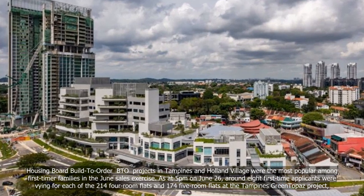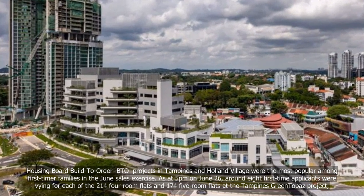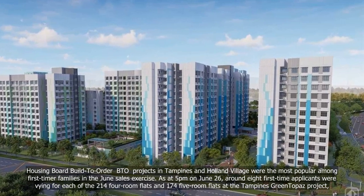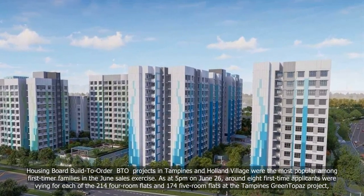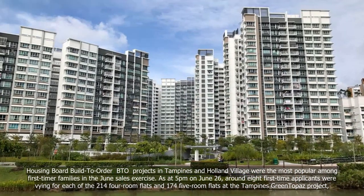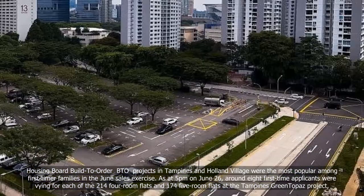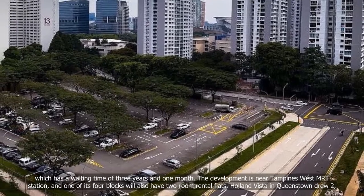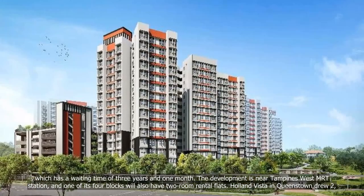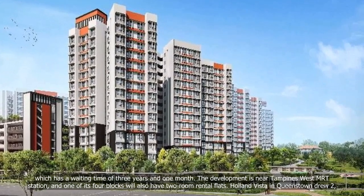Housing Board build-to-order BTO projects in Tampines and Holland Village were the most popular among first-timer families in the June sales exercise. As at 5 p.m. on June 26, around eight first-time applicants were vying for each of the 214 four-room flats and 170 five-room flats at the Tampines Green Topaz project, which has a waiting time of three years and one month. The development is near Tampines West MRT station, and one of its four blocks will also have two-room rental flats.